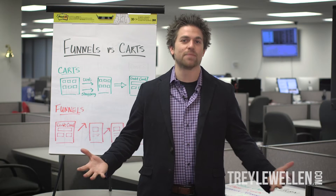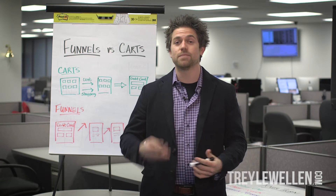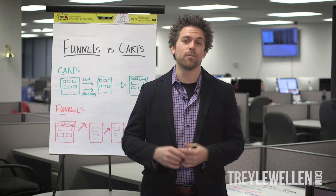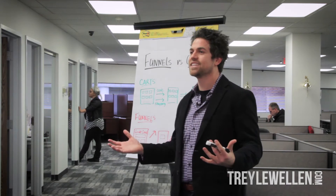Hey guys, Trey Llewellyn here with the Unstoppable Core in week number two. We are going to be talking about funnels — my top three funnels that I use to build up my company and I think that you should know about them too. Before we get into my top three funnels though, I want to discuss what the heck is a funnel.